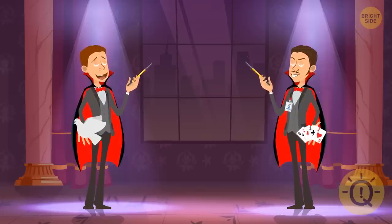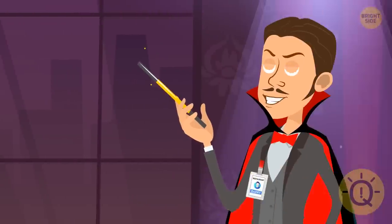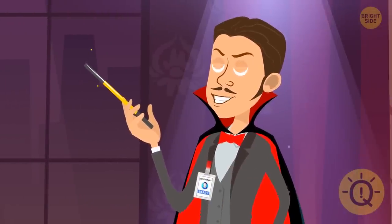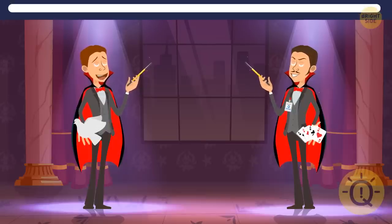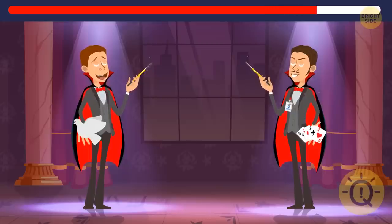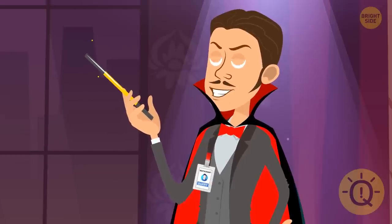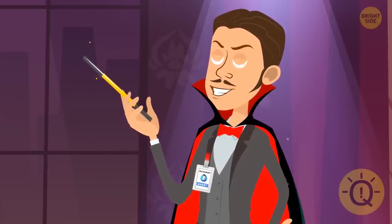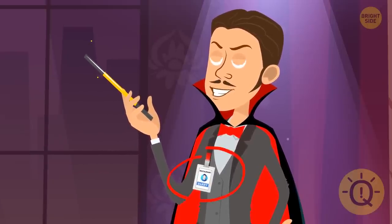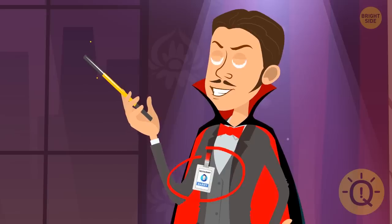Harry and Barry are two magicians performing this evening in two nightclubs on the same street. But one of them is fake. Can you guess who? It's Barry. Take a closer look under the magician's tuxedo — on the right you can see a restaurant employee badge with his name on it. He must be a waiter who came instead of the real magician.